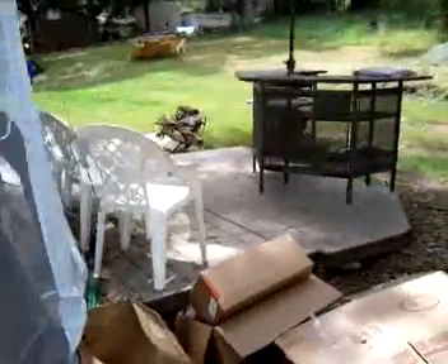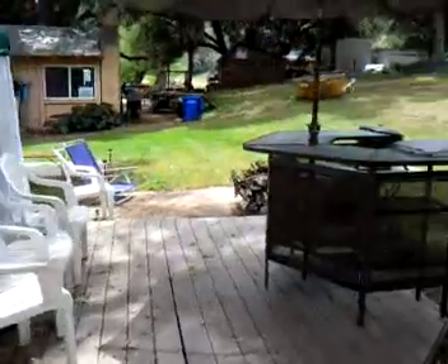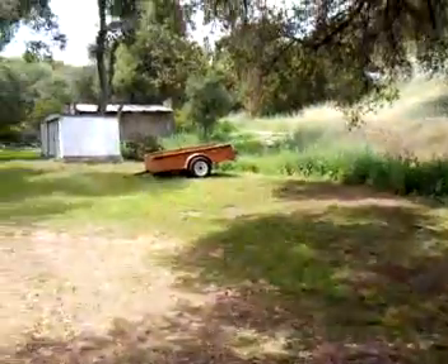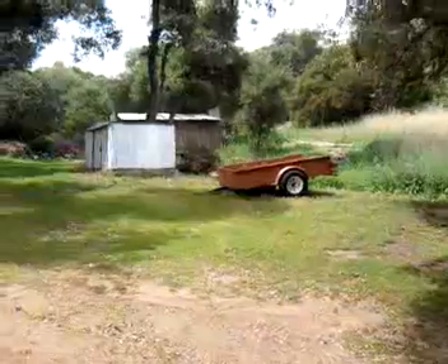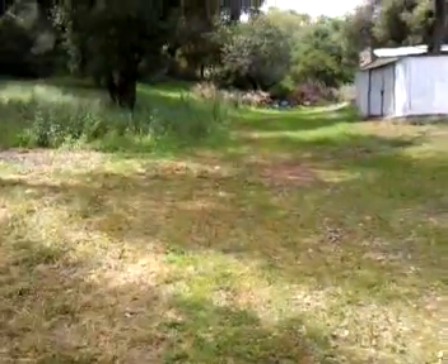Our deck. A mowed backyard — all of this was over three feet tall when I got here, all the grass everywhere. This is where we park our cars. That's the trailer I got. Redneck one-ton truck right there — $300.